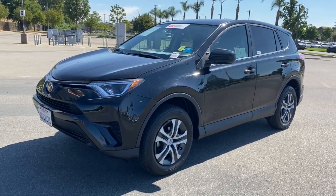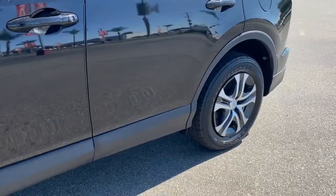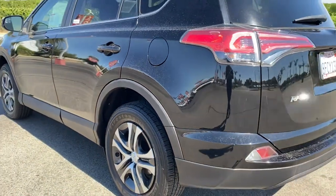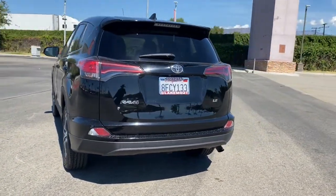Check out this 2018 Toyota RAV4. With less than 50,000 miles on the odometer, this vehicle stands out from the rest. This Can-Do RAV4 puts fun, refined comfort and capability into your daily drive.